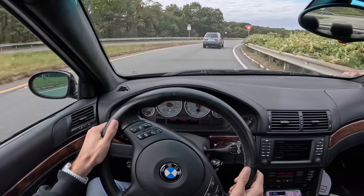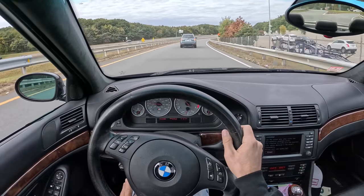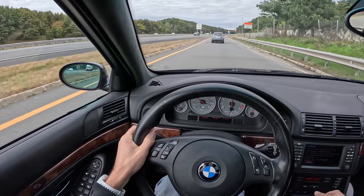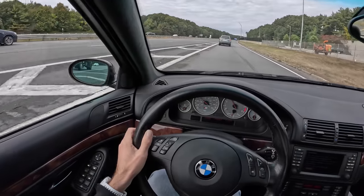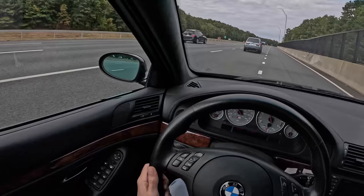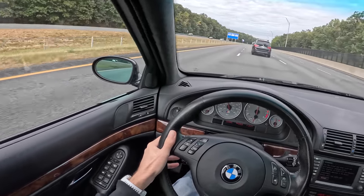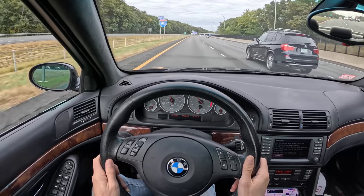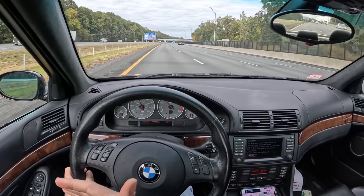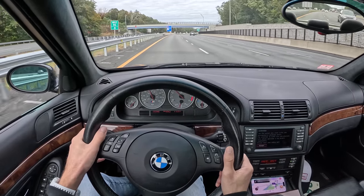Had really bad luck with Subarus today — first one tried to run me off the road because they didn't look when they changed lanes, and now this one is boring and not great at merging. A little tip with merging: use the whole merge. Just use the road that you've got. You don't need to jump over a lane early unless you're already going 90 miles an hour, but most people aren't. Just use the merge, please.